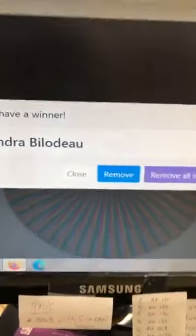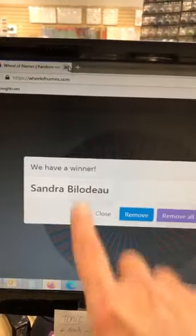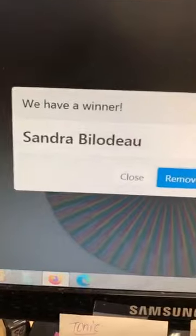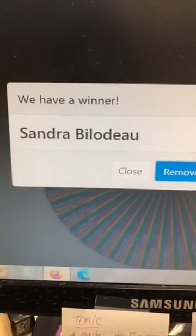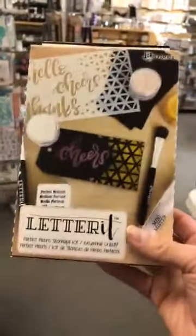We're going to introduce the winner for last week of all the sharing and liking our videos. We put it into a wheel, a generator, a name generator. Tous vos noms étaient mis dedans, and the winner is Sandra Bilodeau. Donc, Sandra, t'es la gagnante de cette semaine.